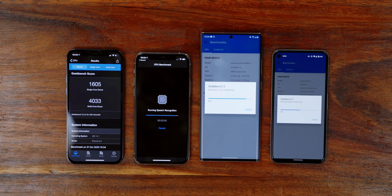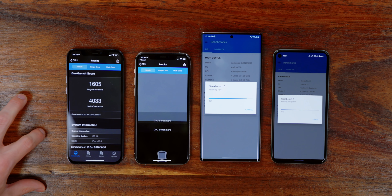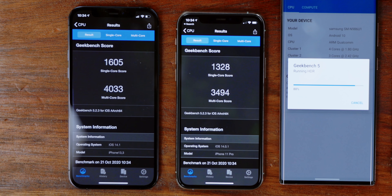For example, if you're rendering video or playing a game, that is where these benchmarks can make a much bigger difference. The iPhone 12 Pro scores 1605 single core, 4033 multi-core — better than the iPhone 11 Pro.